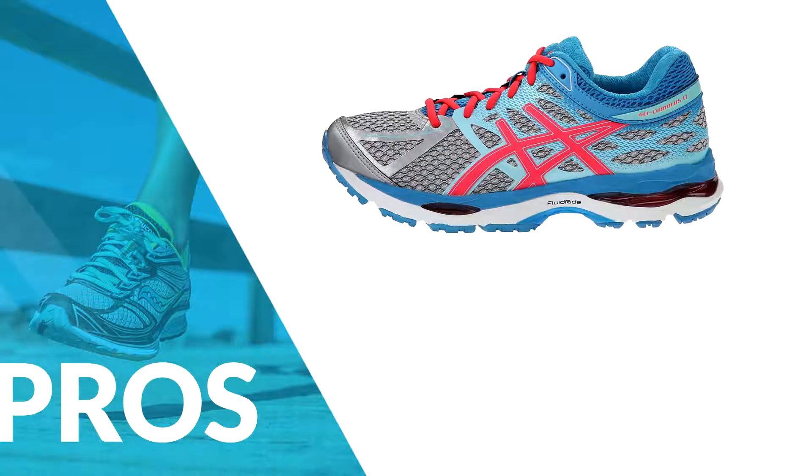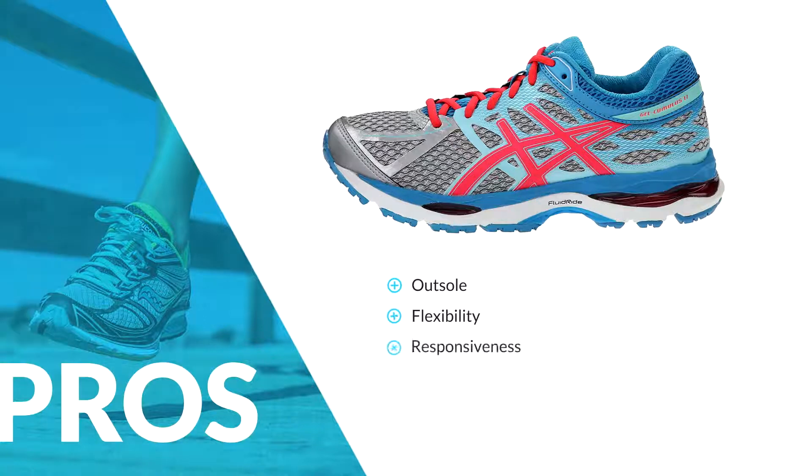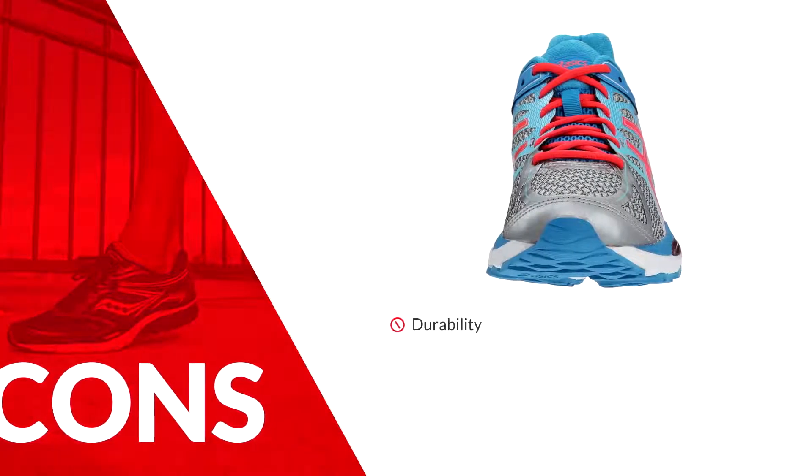The positive aspects of this shoe include its outsole, flexibility, responsiveness, and comfort. Its negatives are its durability.